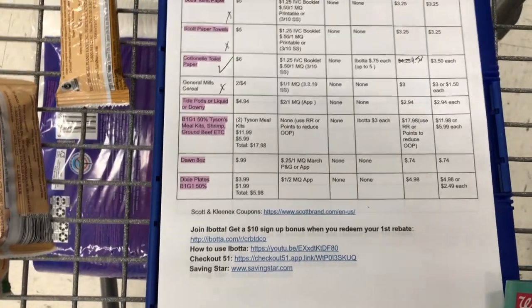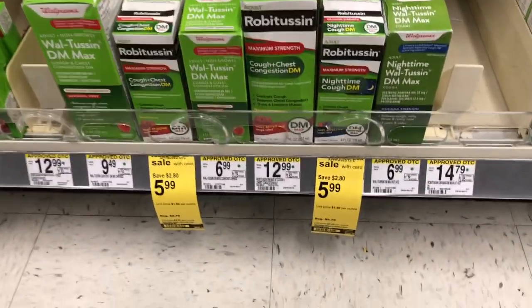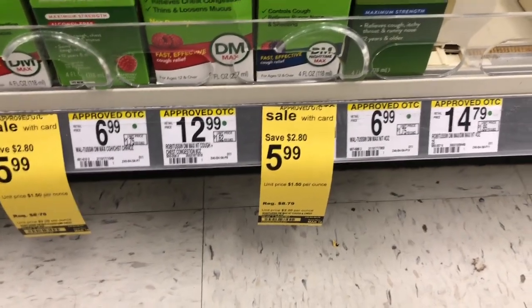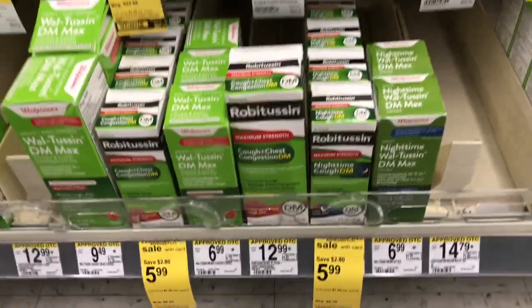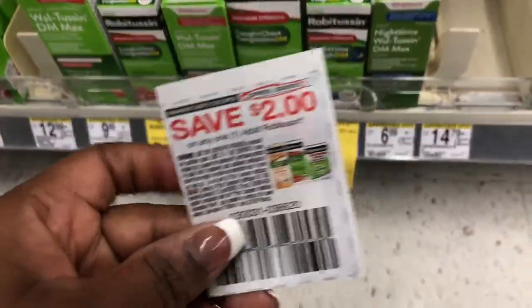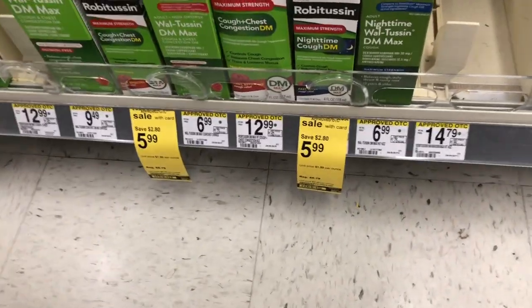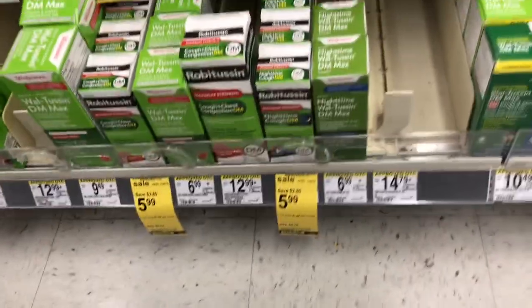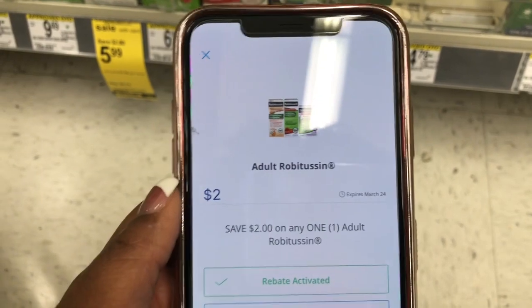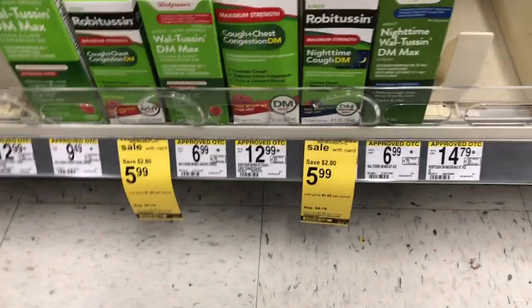The next grab is adult Robitussin — it's on sale for $5.99, usually $8.79, so that's already a decent deal. In today's RetailMeNot we received a $2.00 off one manufacturer coupon for adult Robitussin, so that brings it down to $3.99. There's also a SavingStar rebate for adult Robitussin — I scanned it and it works — making the final cost just $1.99, coming down from $8.79.